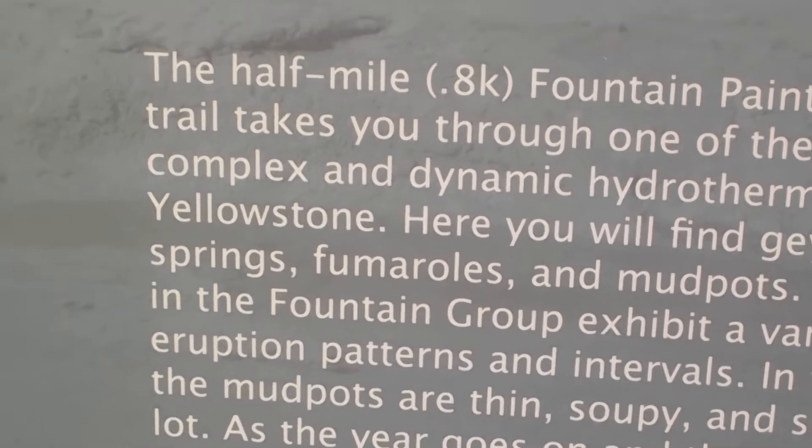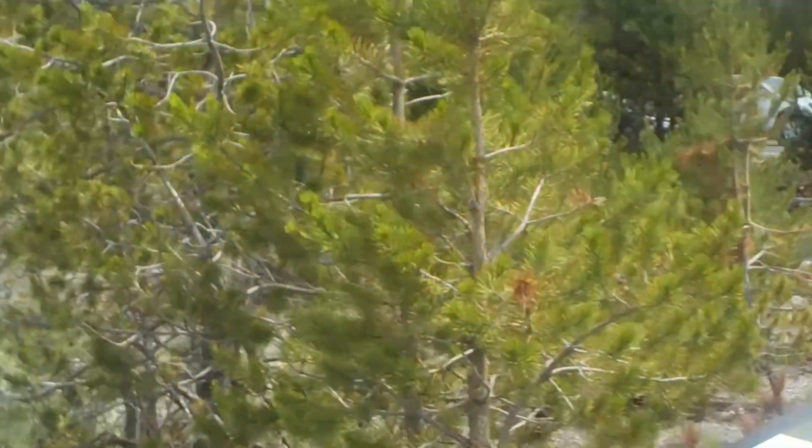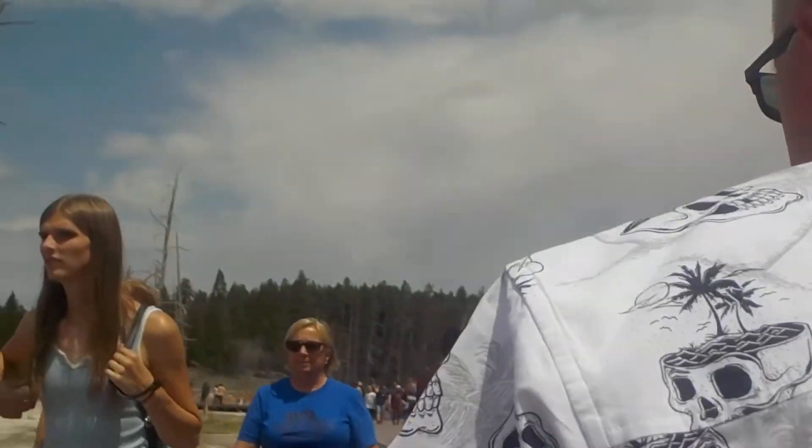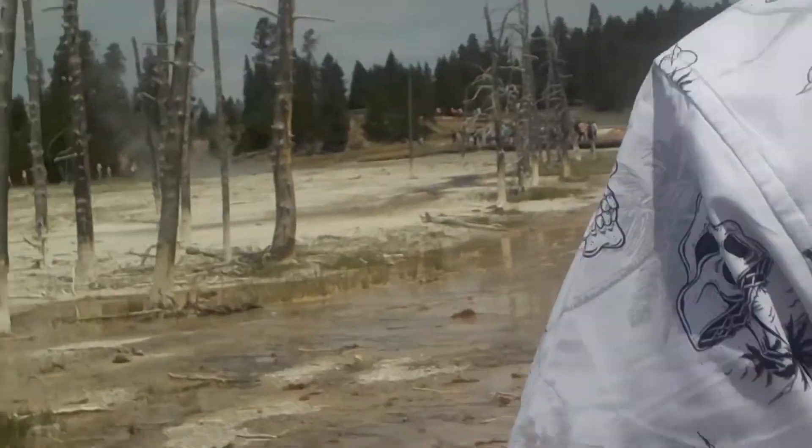As you explore Fountain Paint Pots, please stay safe and remain on the boardwalk.